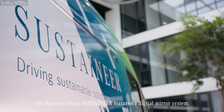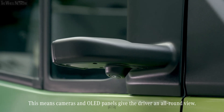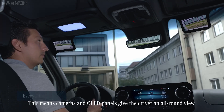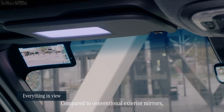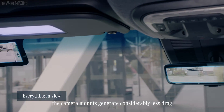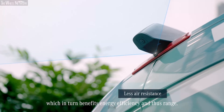The Mercedes-Benz Sustaineer features a digital mirror system. Cameras and OLED panels give the driver an all-round view. Compared to conventional exterior mirrors, the camera mounts generate considerably less drag, which in turn benefits energy efficiency and thus range.